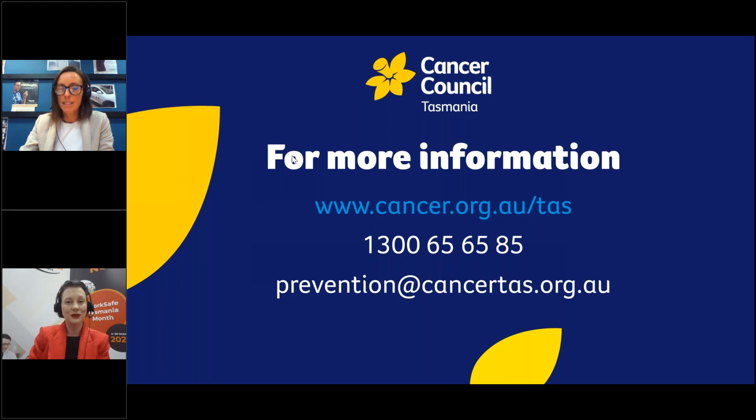There's still time to ask Dr. Kate Harrison from Cancer Council Tasmania any questions around sun protection. Today's webinar is also being recorded and will be made available on WorkSafe Tasmania's YouTube page at the end of WorkSafe month. The PDF is also there for you to download in your handouts window in the control panel.